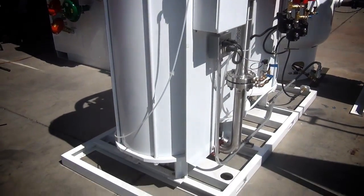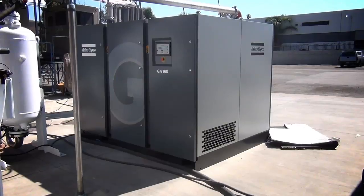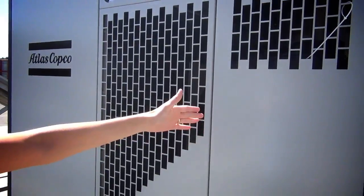I'll get into each of these processes in a little bit more detail. The first major component in the system is the air compressor. The air compressor draws in air at ambient pressure and compresses it to about 140 psi.